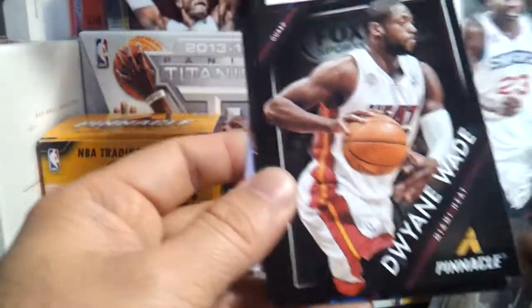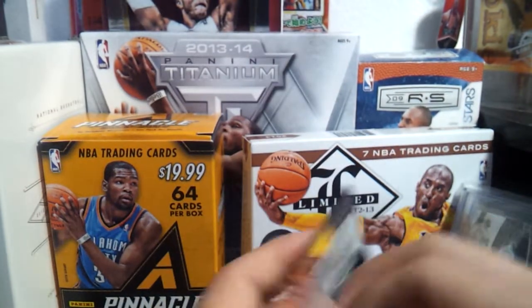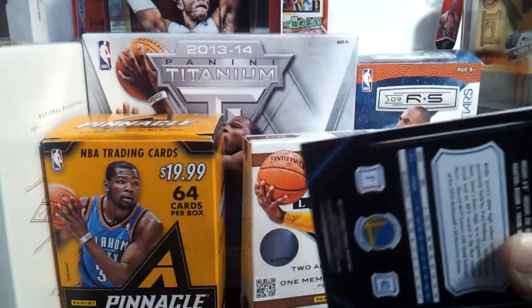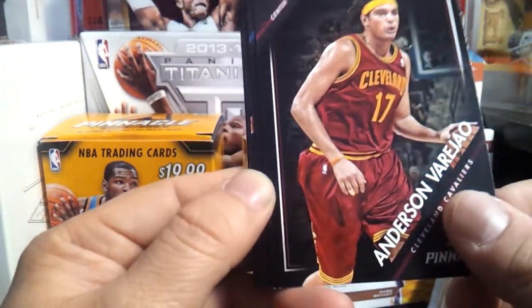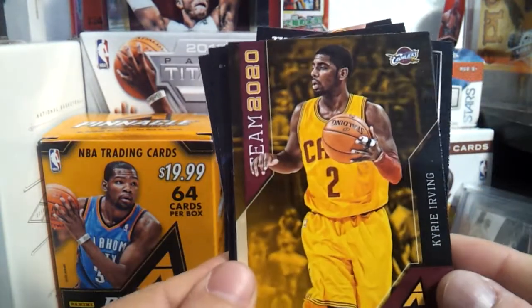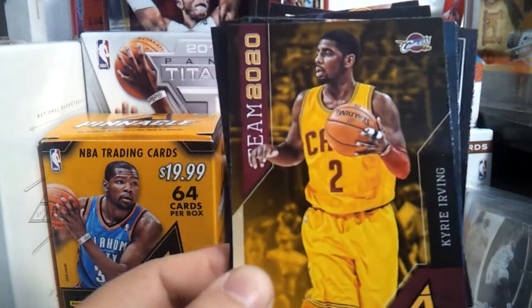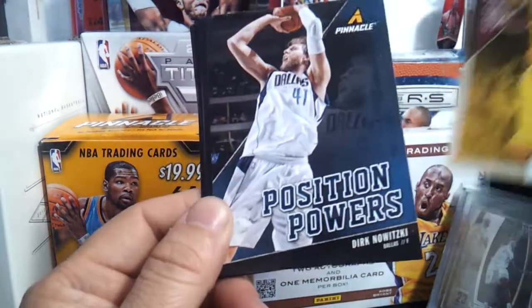Jason Richardson. Two-time slam dunk champion. Dwyane Wade. Very cool, liking it, loving it. Alan Houston — autograph! Wow. PC player, so sweet. It's awesome — Bob Lanier. Good player. Gorgui Dieng. Jonas Jerebko — artist proof, nice. Team 2020 — he might even be on the 2016 team already. Kyrie Irving, NBA MVP all-star. Really love this guy, this guy is awesome.